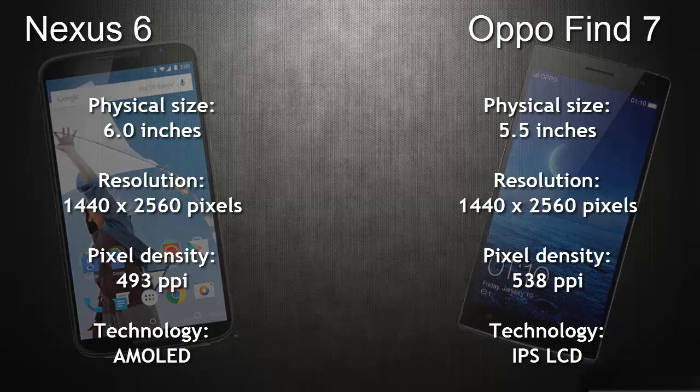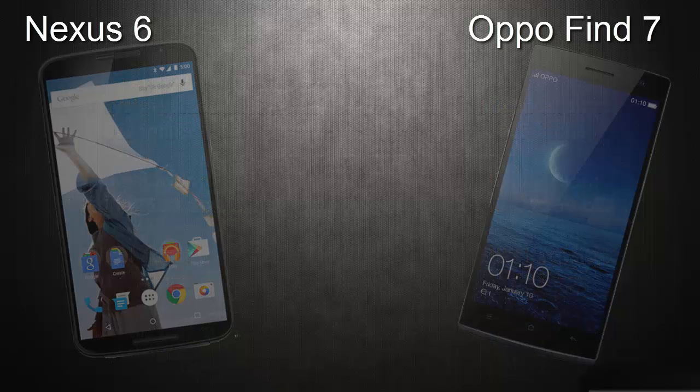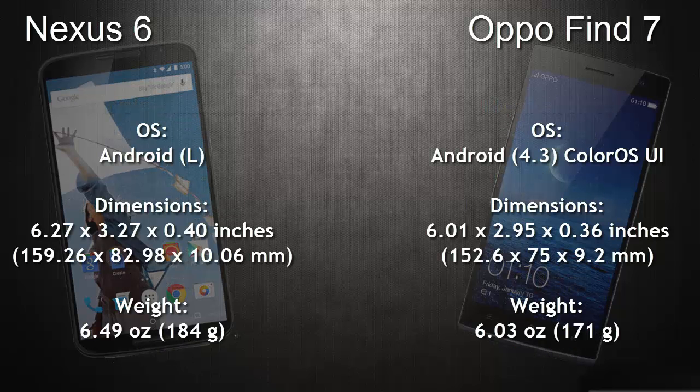When it comes to pixel density, the OPPO Find 7 has an extremely high pixel density of 538 pixels per inch, whereas the Google Nexus 6 has 493 ppi, which is a bit lower than the OPPO Find 7. The screen technology used in the Google Nexus 6 is AMOLED, whereas the OPPO Find 7 has an IPS LCD screen technology.